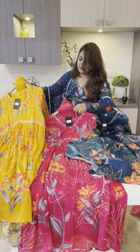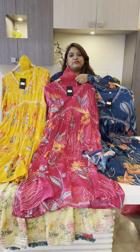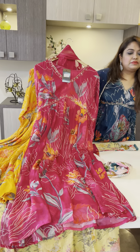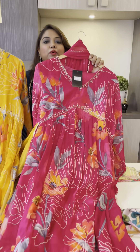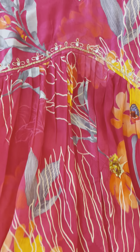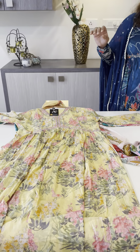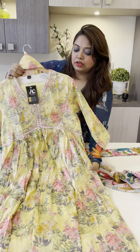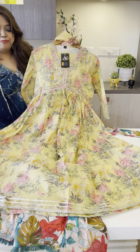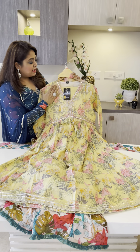I am not able to hold this rani pink — here you can just see. Sizes 38, 40, 44, price 2495. Pure chinon in three colors — all three will look good. Rani pink, yellow, and teal blue. This is the price of a normal suit, and you are getting pure chinon. Very nice, also available in size 46.